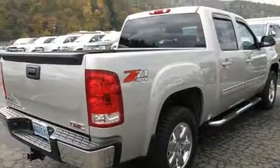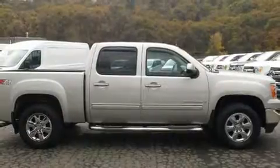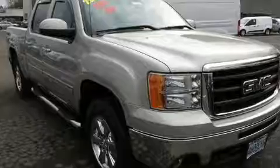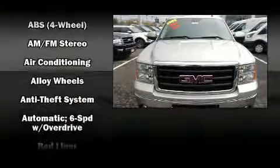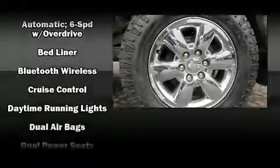Additional features include variably intermittent wipers, a rear step bumper, a front bench seat, remote keyless entry, and air conditioning. Premium drive sound with six speakers provides you and your passengers a sensational audio experience.